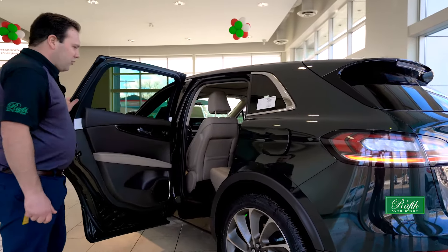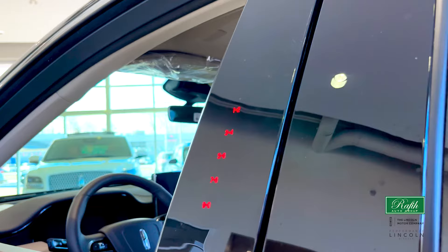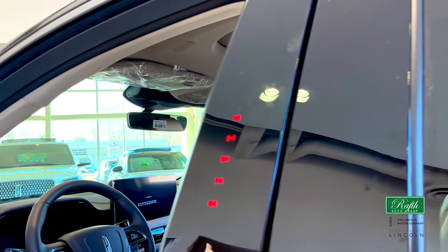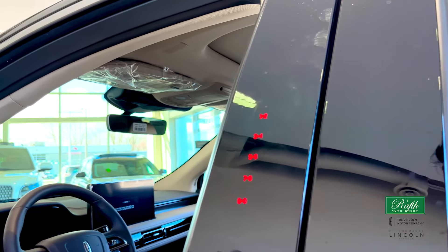The second row seats fold in half, and if you need to, they also recline. We have another amazing feature called keyless entry: you get a five-digit pin that can both lock and unlock the car — super easy to get in and out of this Lincoln Nautilus.